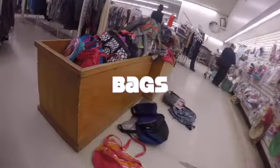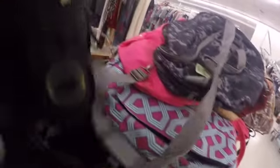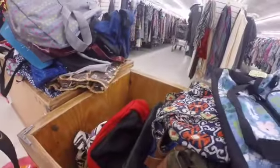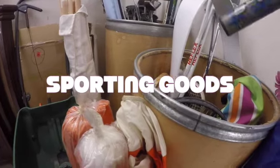My wife Rocio found a Pyrex bowl, which we'll show a little bit later. Next we hit up the bags — one of my favorite sections because you can really get some value there. Not a lot of people look through the bags. There's a CamelBak right here I'll tell you about later — I checked the comps and it was worth taking. I also looked right past a Vera Bradley bag my wife picked up, and we also got an LL Bean.